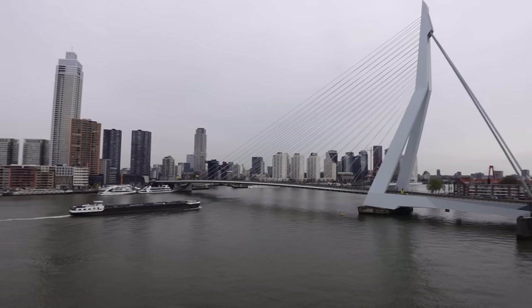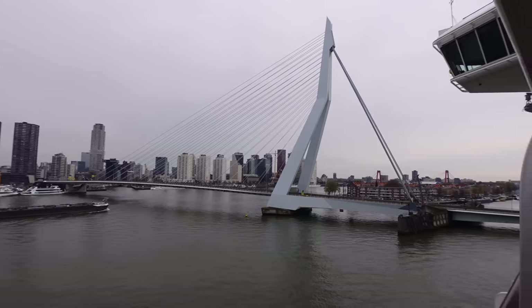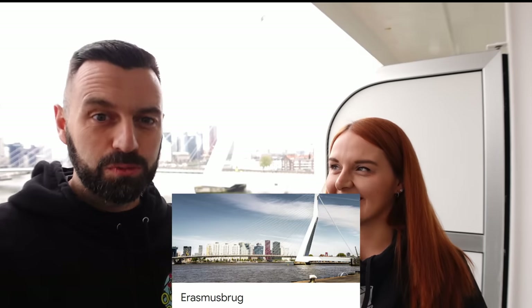Then there's the cube houses. We might, if we've got time, try and do a river cruise. We have to cross this bridge - it's nicknamed the Swan. We're going to do a port day video and take you around Rotterdam as if you were coming on a cruise. It's about a half hour walk to the market hall, or you could get a taxi - there's plenty outside - but we're just going to walk it and see where the day takes us.